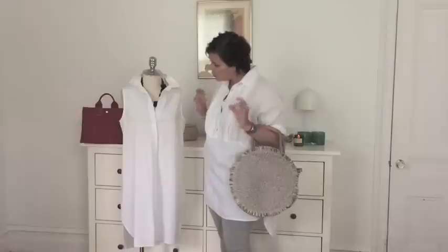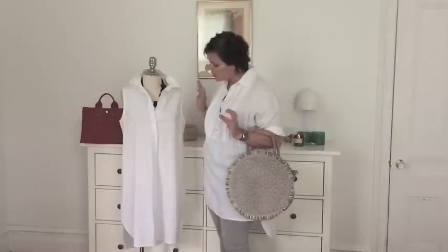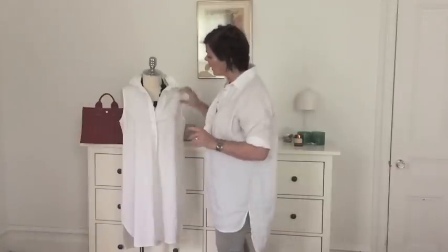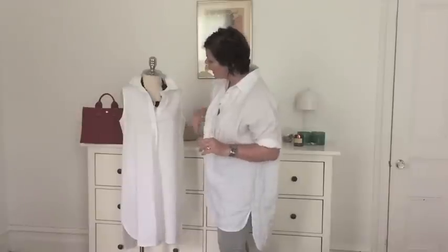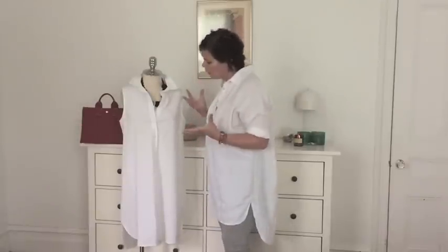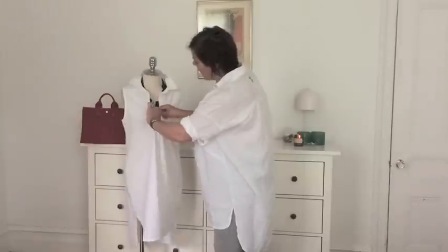Next I wanted to show you this gorgeous crisp cotton stretch long tunic. This is a lovely thing to have in your wardrobe because not only can you wear it like this with a pair of leggings, but you can also open it up and wear it over a dress — it looks really great. Here I added the beautiful Anne-Marie Chagnon necklace just to give it a more elevated look.